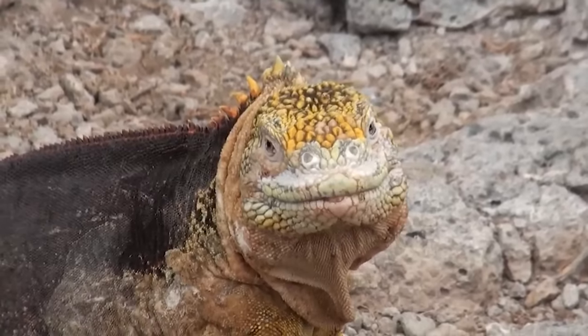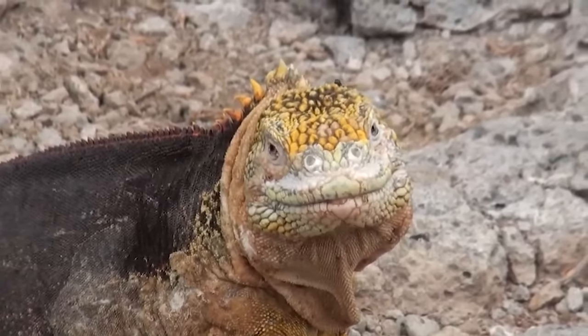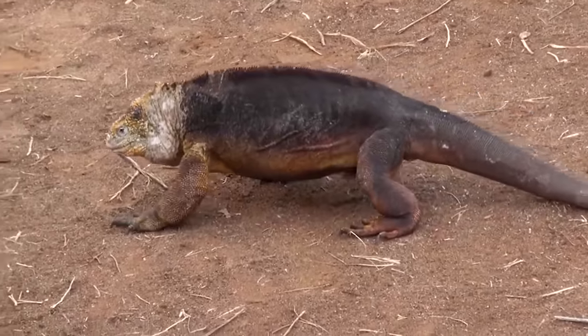The constant threat of eruptions and earthquakes makes it difficult for just about any animal that lives on or around these volcanoes — except for the land iguana. The land iguana can actually sense volcanic activity and most of the time will hightail it out of there before things get too heated.